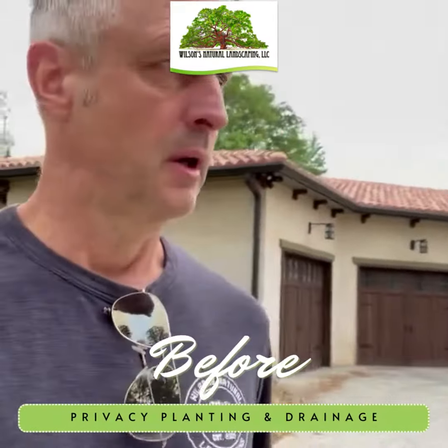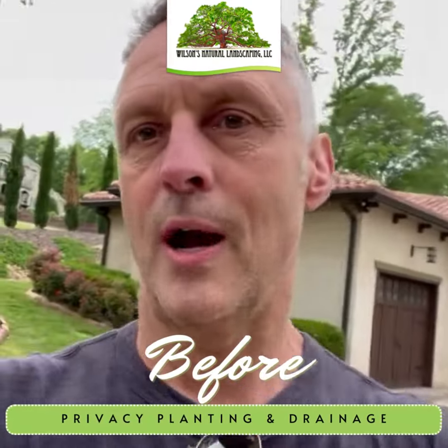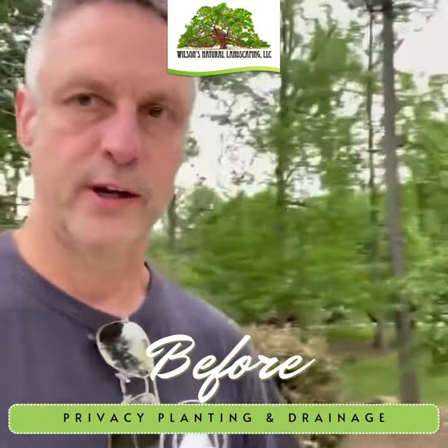Chad with Wilson's Natural Landscaping, getting ready to start a major privacy planting project coupled with drainage work.